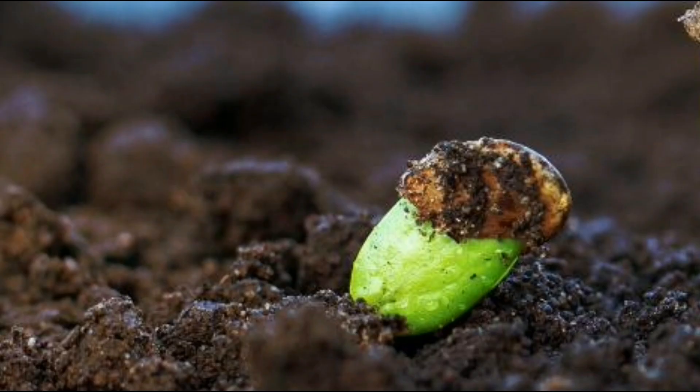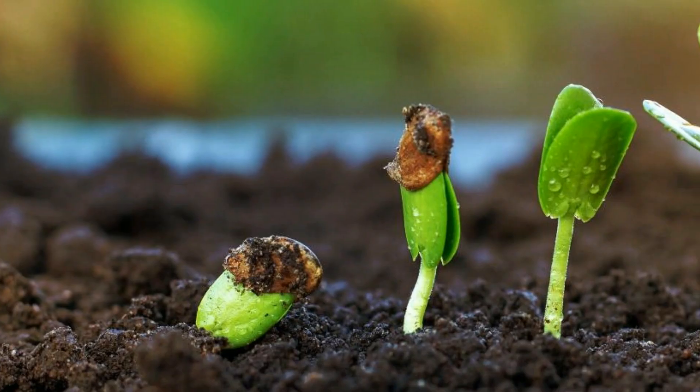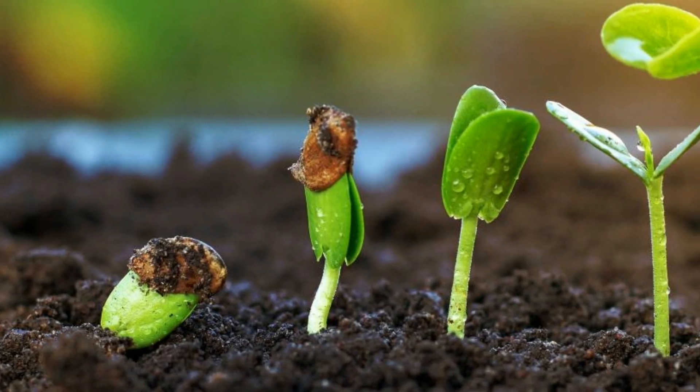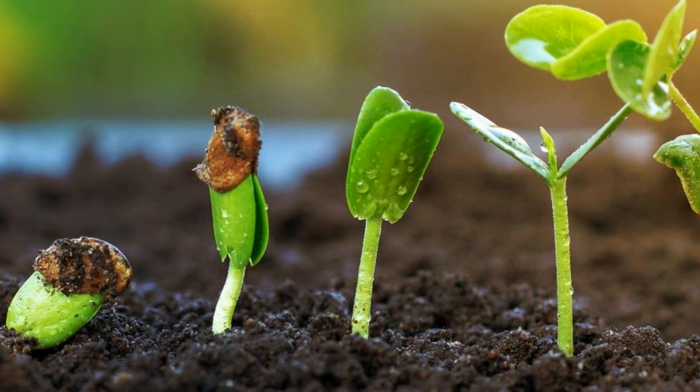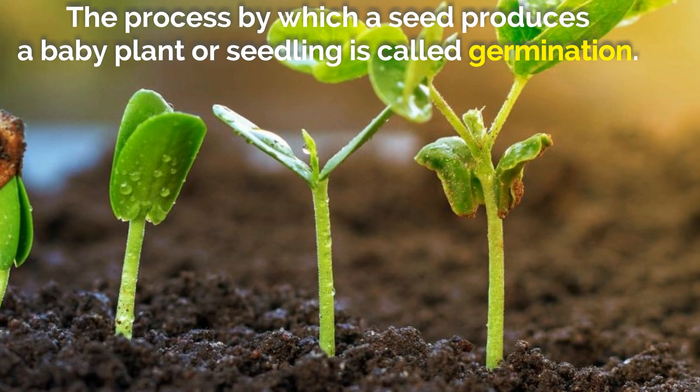If a seed survives and gets the right amount of water, air, and warmth from the sun, it will produce a baby plant or seedling. The process by which a seed produces a baby plant — a seedling — is called germination.